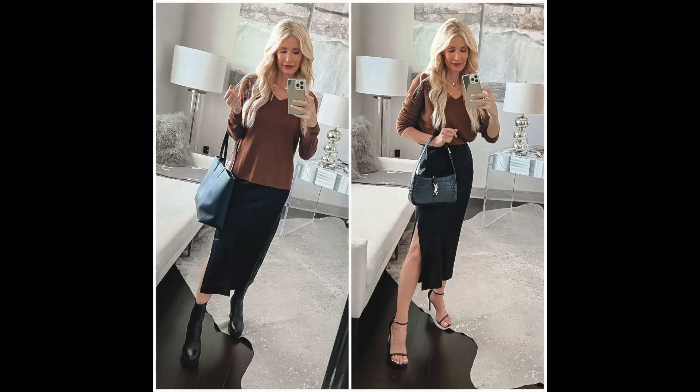Because I tucked in the sweater as opposed to wearing it untucked, I'm creating a look that is very modern, very chic, and very polished and put together — going from frumpy to fabulous.